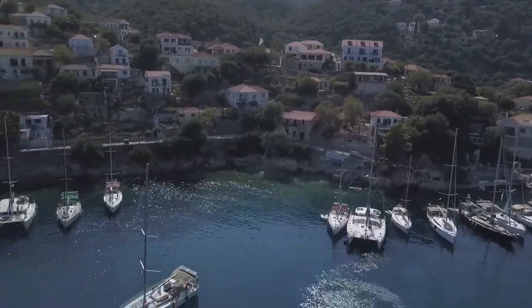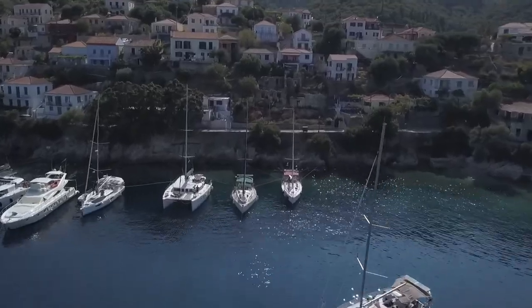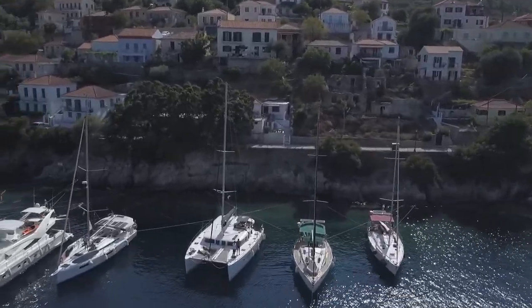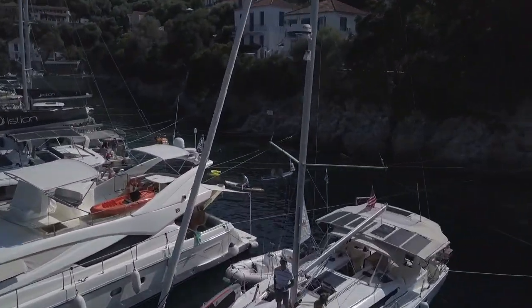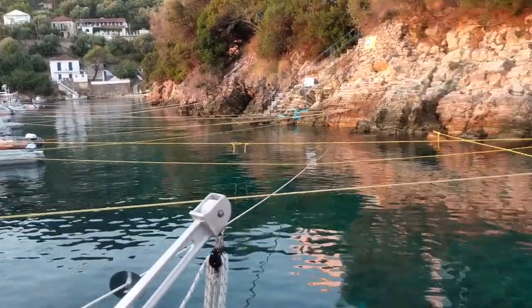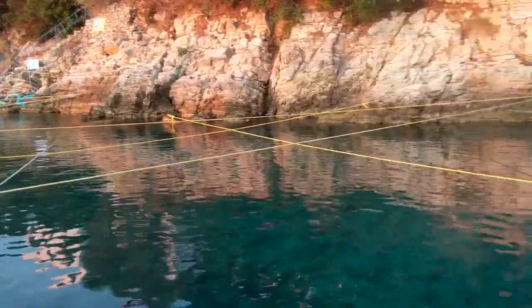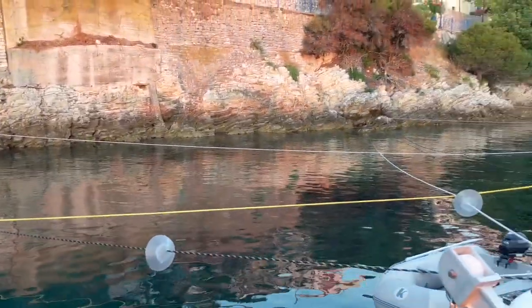Tom was preparing our two stern lines to take them in the dinghy and tie us off to shore. He first secured one line to our starboard aft cleat, and when he got the shore side end secured, I took up the slack in the boat. Once this was tight, we worked together to secure the port side stern line the same way. When all the boats who would spend the night were tucked in, this is the spaghetti mess of our crisscrossed lines. Let's hope we don't have high winds overnight.